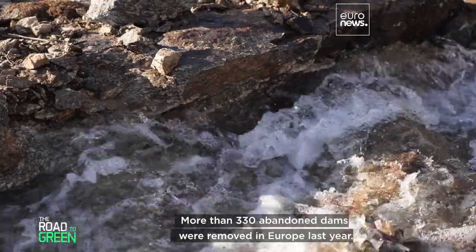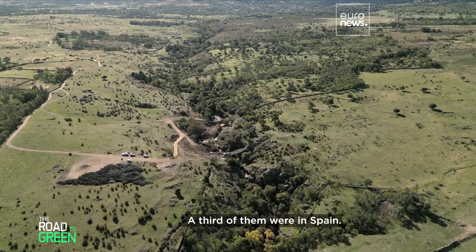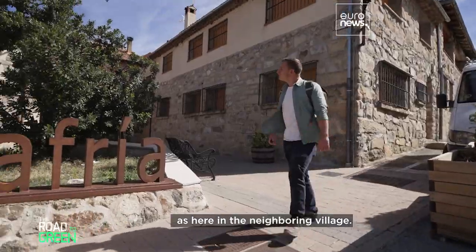More than 330 abandoned dams were removed in Europe last year — a third of them in Spain. However, these projects often face reluctance from locals, as here in the neighboring village.